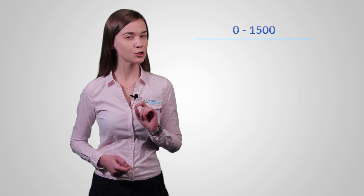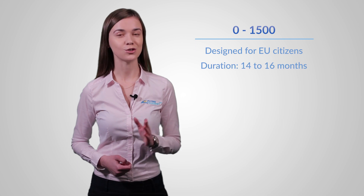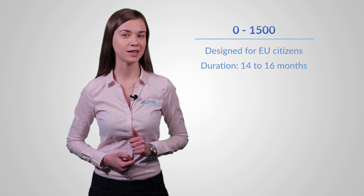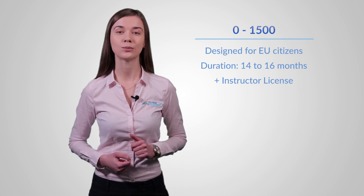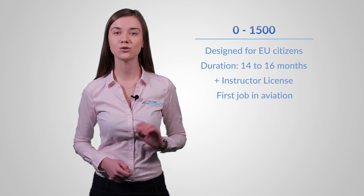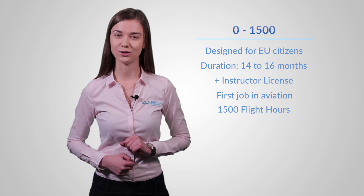Zero21500 is designed especially for European Union citizens. You can finish the program in 14 to 16 months. After getting your ATPL Frozen license, you will finish a flight instructor course. This gives you the opportunity to get your first job as a flight instructor at Flying Academy for the next 24 months, during which you will reach 1500 hours. This program is the best way to start your career in aviation and gain significant experience and valuable flight hours.